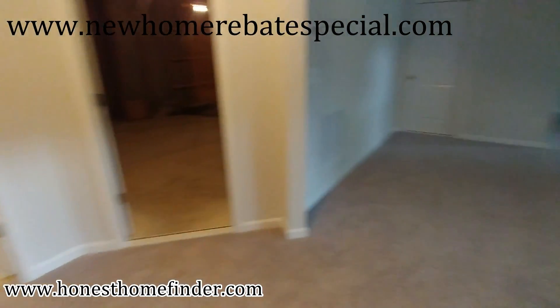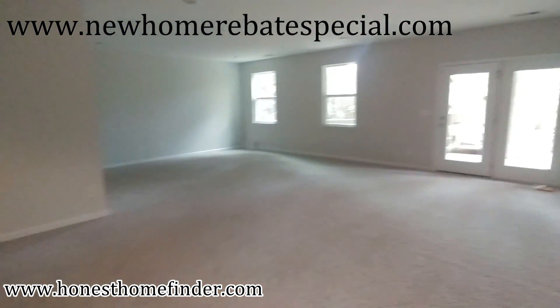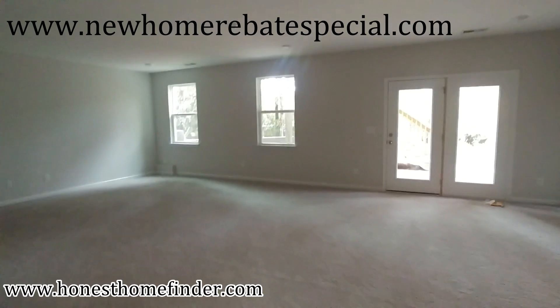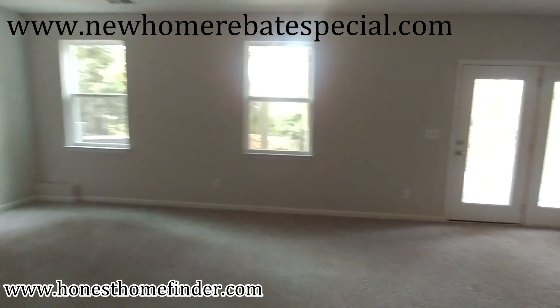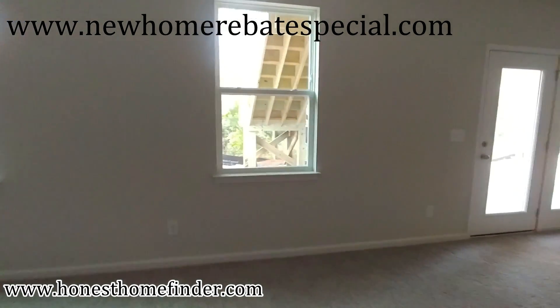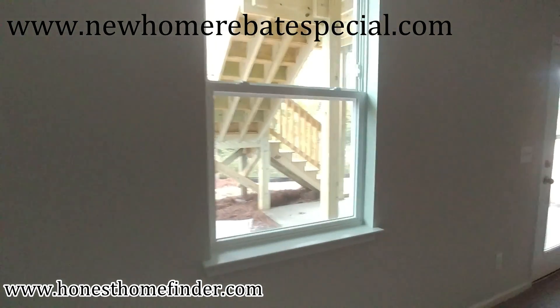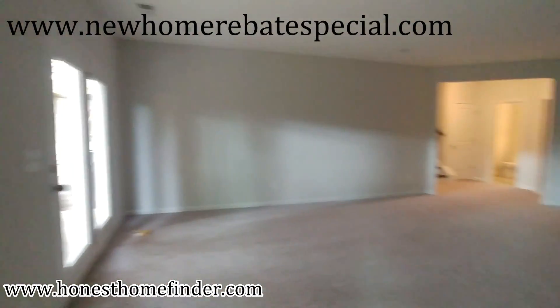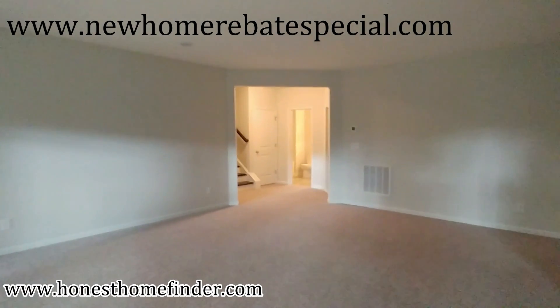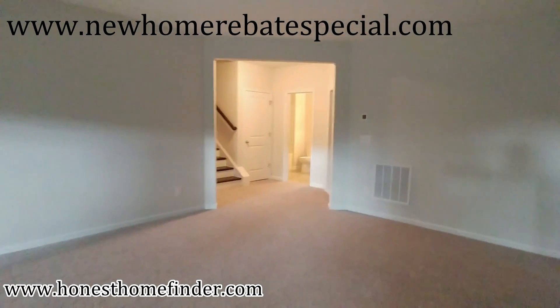Wayne Taylor looking out of Caldwell with Eastwood Homes, Somerset at Autumn Cove. I'm sure you can build them in a lot of other places. Just to get an idea of what you're looking at with this ranch plan that, quite frankly, I like. I don't like every home — I know it seems like I do with these videos. Honesthomefinder.com, new home rebate special. That's newhomerebatespecial.com. Get some info on that. Thanks, guys.